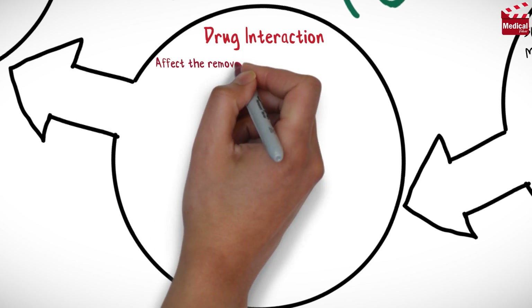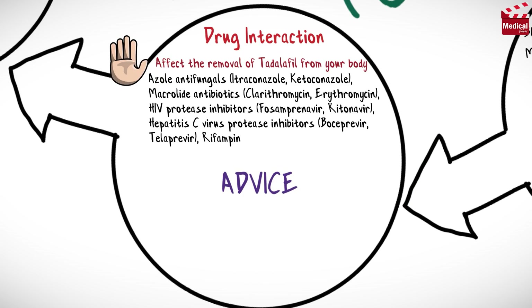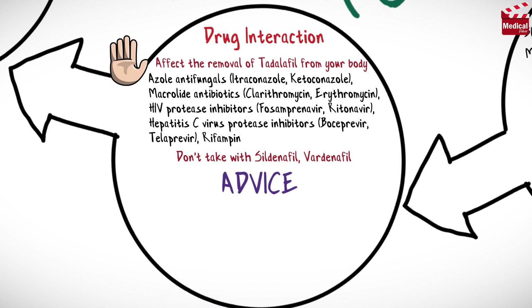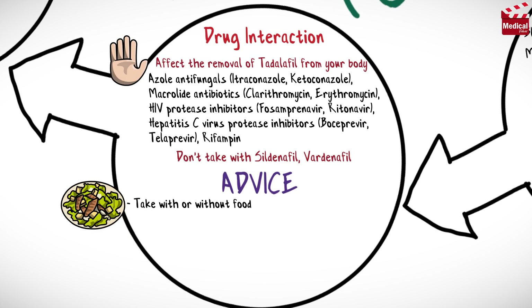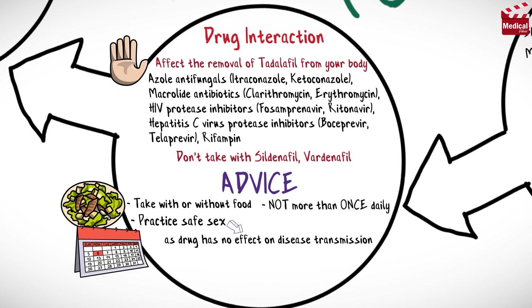Other medications can affect the removal of Tadalafil from your body, which may affect how it works. Do not take this medication with any other product that contains Tadalafil or other similar medications used to treat erectile dysfunction or pulmonary hypertension. Take this medication with or without food as directed by your doctor, and don't take it more often than once daily. Practice safe sex, as the drug has no effect on disease transmission. Additional sexual stimulation is often required after the drug is taken to enhance erectile response.